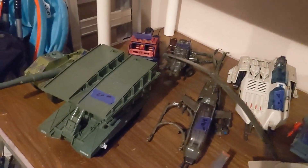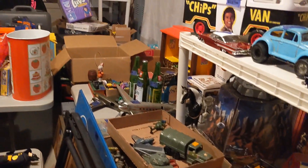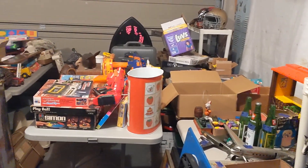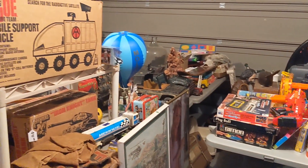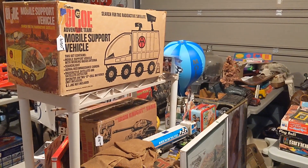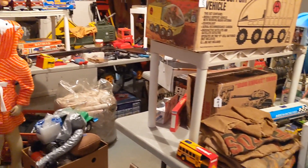Just some more G.I. Joe vehicles, beer signs, motorcycle helmets, and more toys. I have some BMX bikes I'm selling outside as well. Next video will be Thursday — I'll shoot it after I close, and hopefully a bunch of this stuff will be gone.